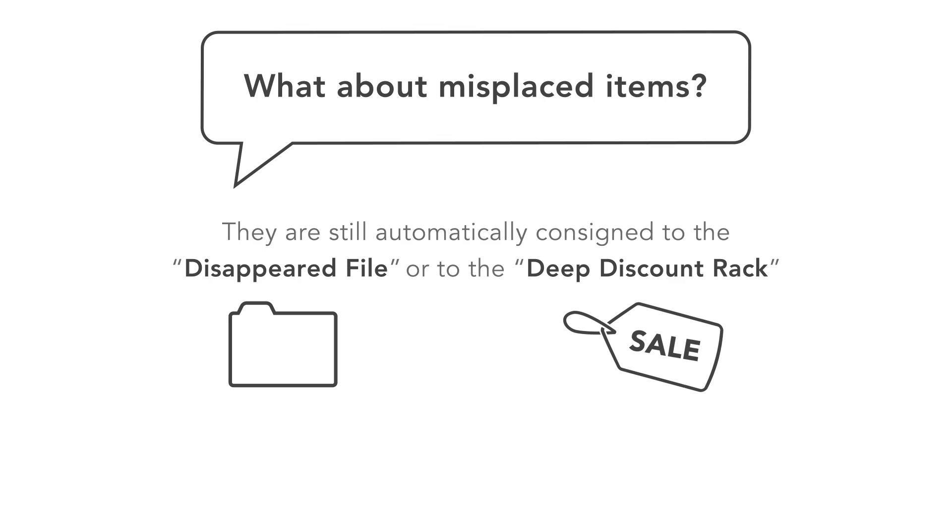But what about misplaced items? Are they still automatically consigned to the disappeared file or to the deep discount rack? Wrong.